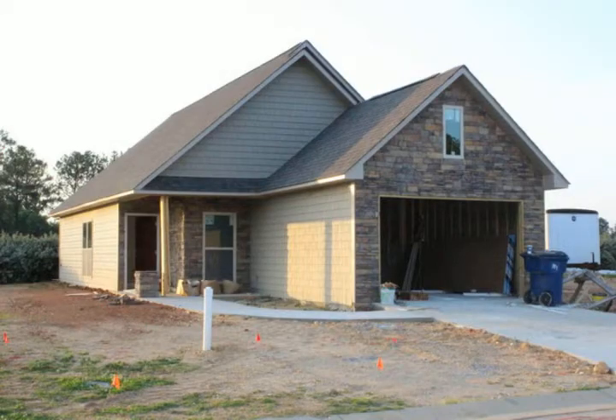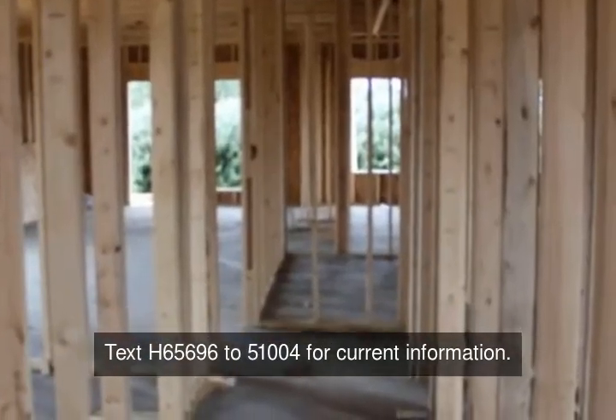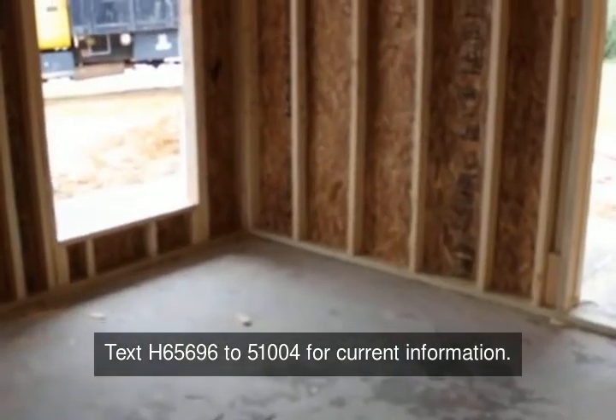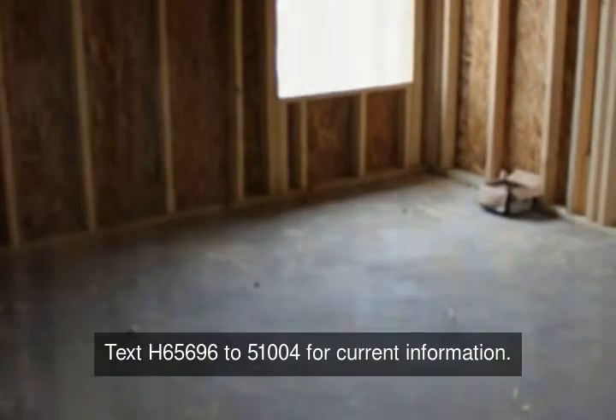Another brand new home is being built in Highland View Subdivision in Lincoln. Buy now and get ready to enjoy your community pool. This three-bedroom, two full-bath home will feature an open floor plan, covered patio, oversized garage, covered front stoop, and storage space above the garage. The rooms include a master suite with a large walk-in closet